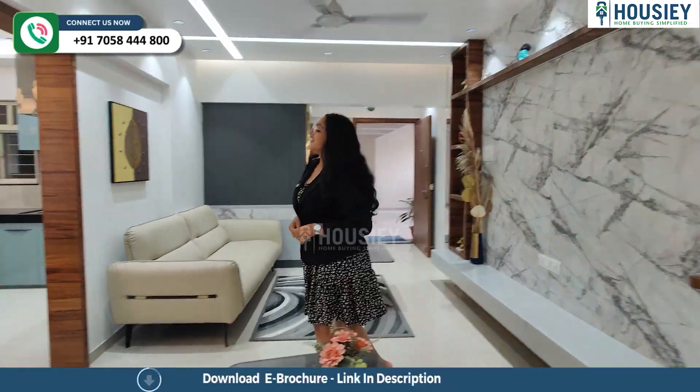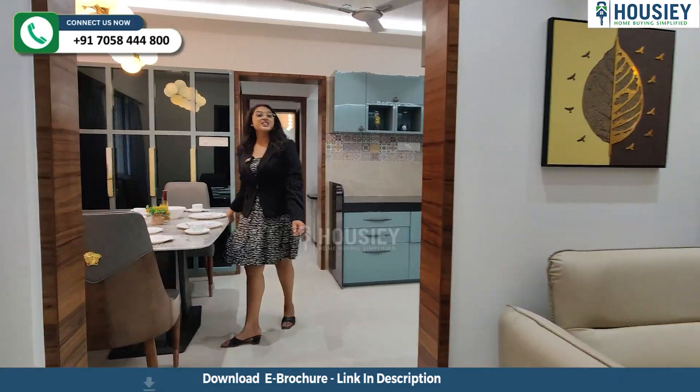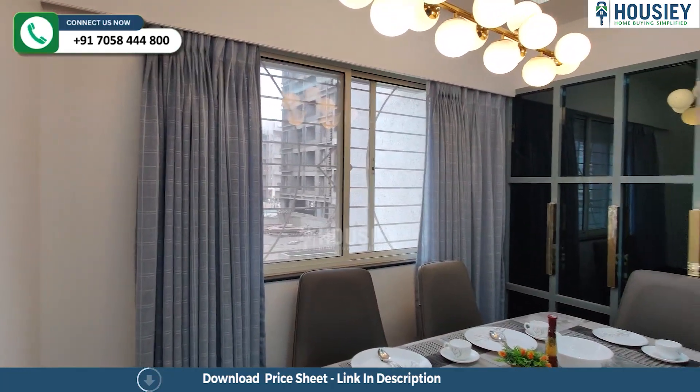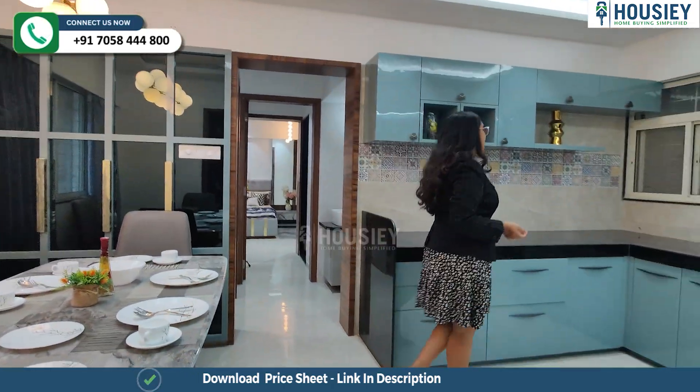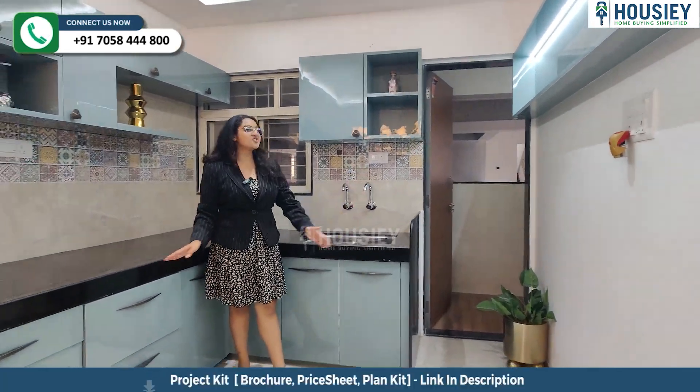Now let's go to the kitchen and dining area. This is your dining area where you have a window for ventilation purposes. And this is your kitchen area where you have an L-shaped granite platform, and there is also a dry balcony.